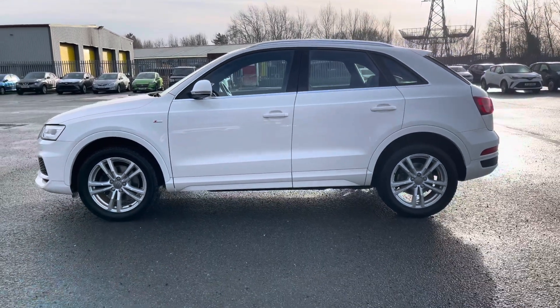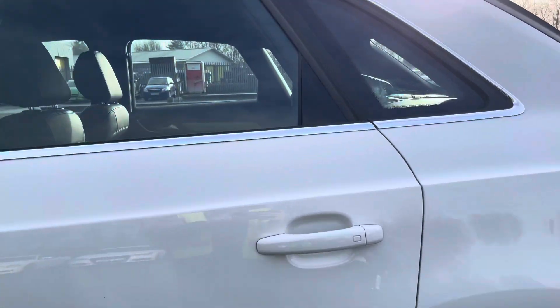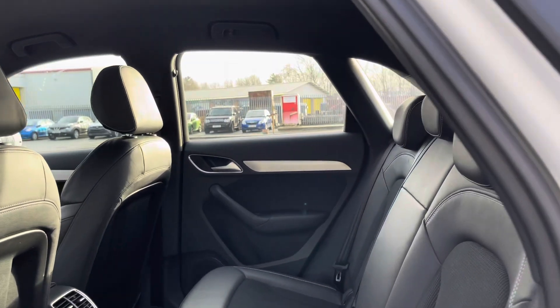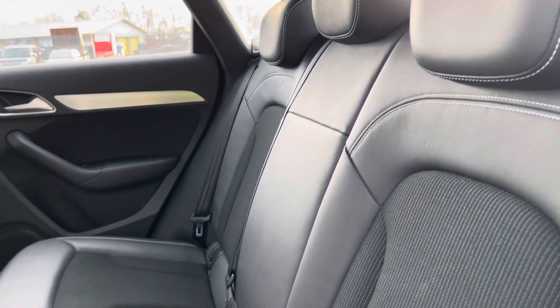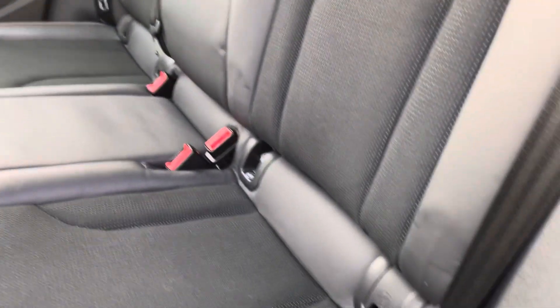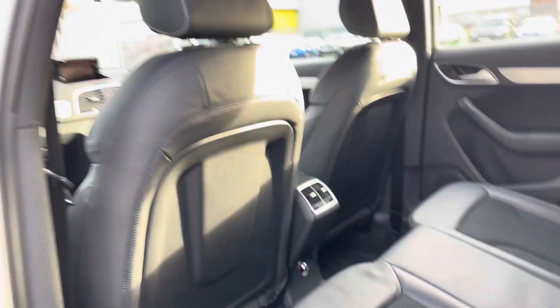This Q3 has electrically adjustable folding and heated door mirrors. Moving into the rear interior, you can see the rear seats which are not only stylish but also supportive, perfect for those longer journeys. We also have ISOFIX mounting points to safely secure any child seats too.